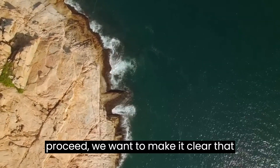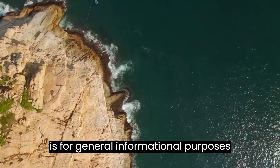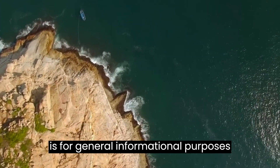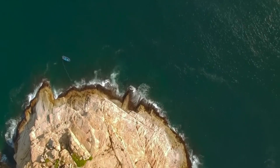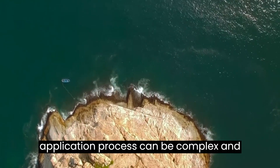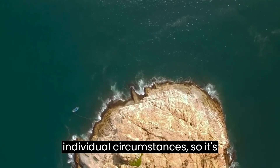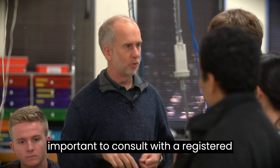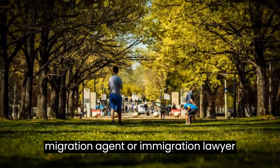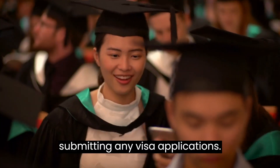Before we proceed, we want to make it clear that the information provided in this video is for general informational purposes only and should not be considered legal advice. The visa application process can be complex and the requirements can vary depending on individual circumstances, so it's important to consult with a registered migration agent or immigration lawyer before making any decisions or submitting any visa applications.